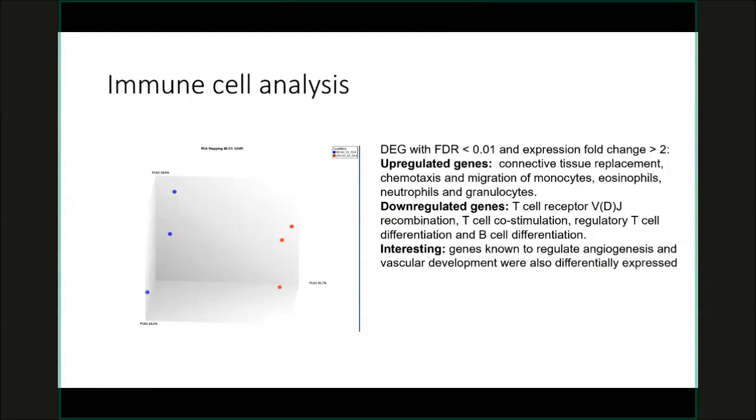There were also interestingly some genes associated with angiogenesis. These are interesting findings that previously had only been shown using whole lung homogenates evaluating cytokines. This is pretty much the first analysis I'm aware of specifically looking at immune cells within the lung.